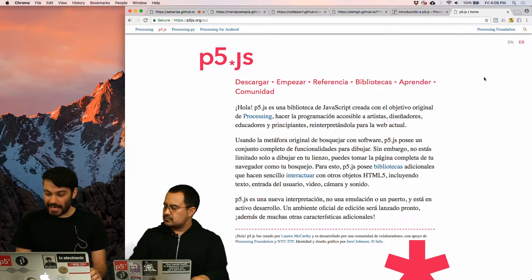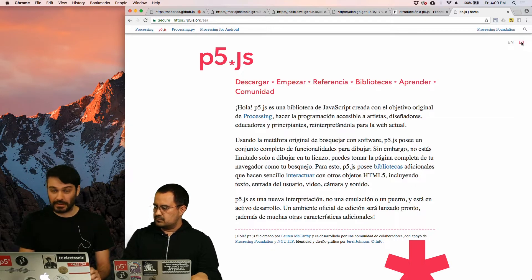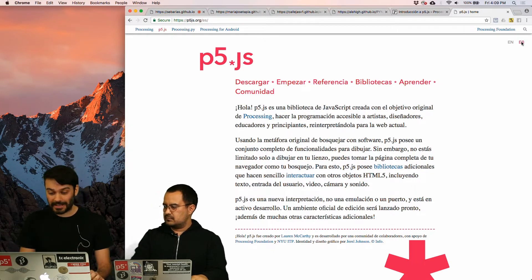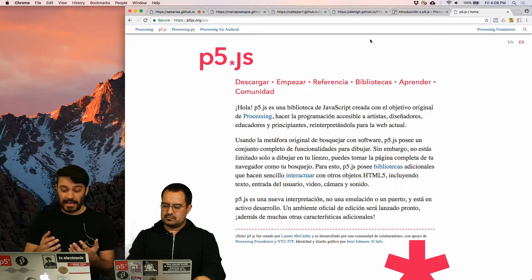As I said, in the upper right corner of the web page is the button ES, which if we press it, we can convert the page and translate it into Spanish. But we can also access it through the URL p5js.org/es.